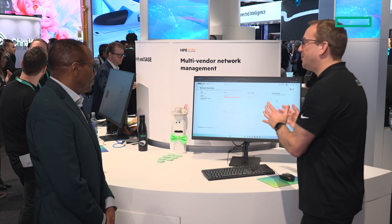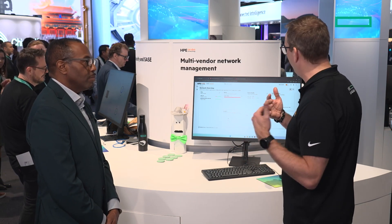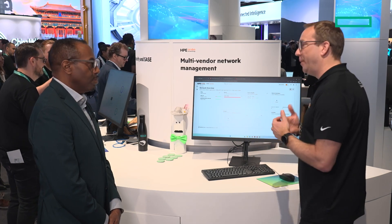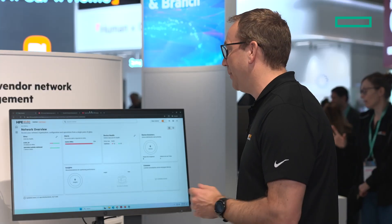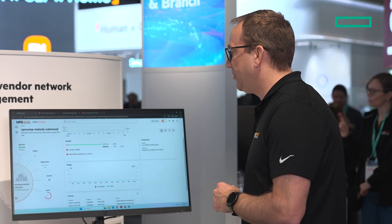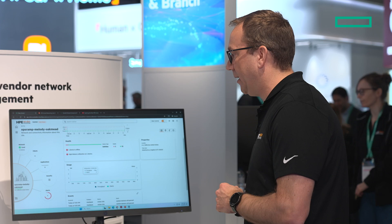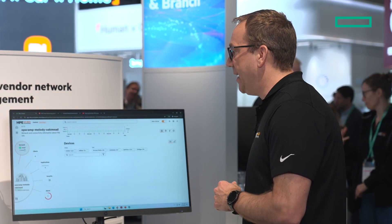Let me give you a quick demonstration. This is HPE Aruba Networking Central, which is our network management platform for customers — for configuration, for management, and of course, artificial intelligence powered. And because we're using a data lake, let me dive into a site. As you can see, I'm now in the OpsRamp Melody site, and I can look at the network.